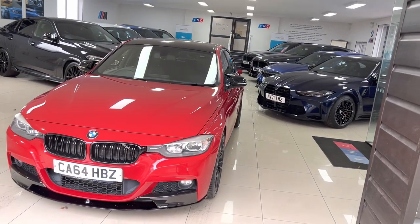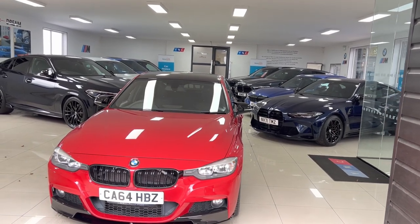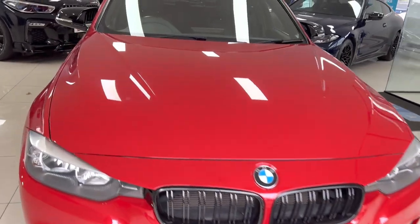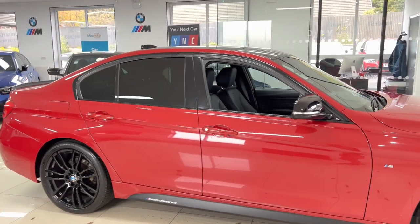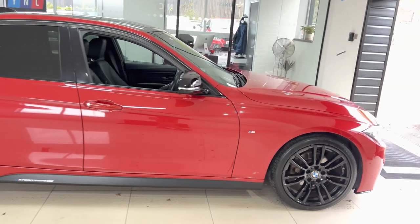Hello, welcome everyone to the walk-around video here at Your Next Car — the 2014 64-plate BMW 320d M Sport Saloon. The vehicle is presented in Melbourne Red and features a Y&C body enhancement kit alongside some nice features and options. As with all other vehicles here, it's physically in stock ready to be driven away, and there are no hidden extras — so how you see the car is how you'll purchase it.